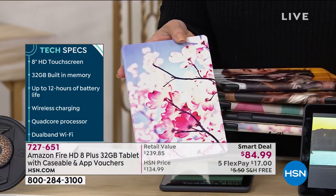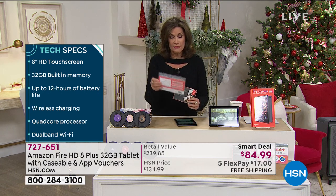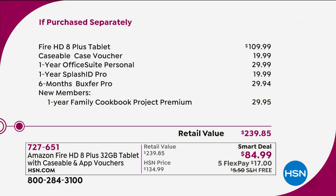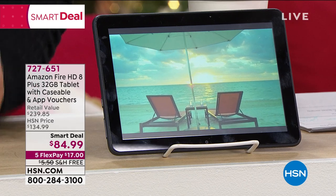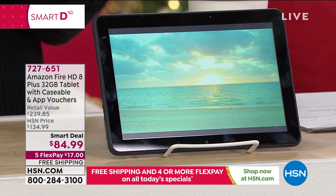$109.99 just for the tablet normally. That voucher is a $20 value. The Office Suite Personal is a $30 value. You're also getting all those other goodies including the family cookbook project — perfect for the holidays. Retail value $239. So this is about 66% off because we have the lowest price we have ever offered. What I love most about the Amazon Fire HD 8 Plus — Aaron Berger is joining us live.